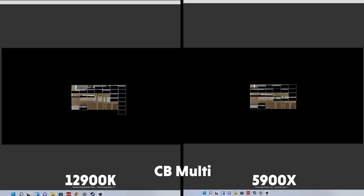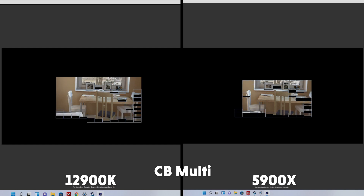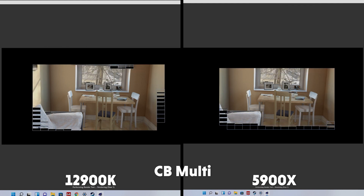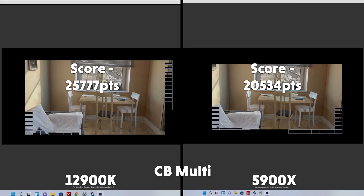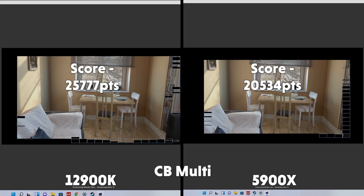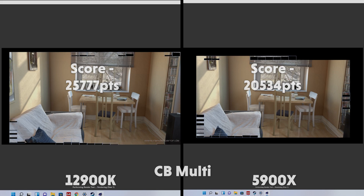Multicore then, and you can see just from the comparison footage that the 12900K is shredding the 5900X — and shred it does, even with the less powerful atom cores involved. The final scores read 25777 for the 12900K and 25034 for the 5900X. That's just 5K off a 36-core Threadripper. Good job, 12900K.